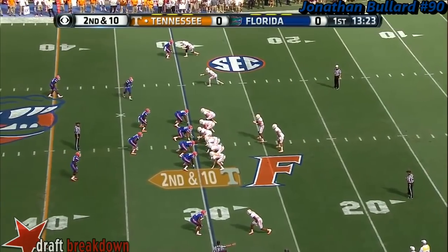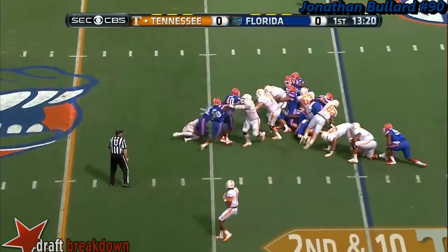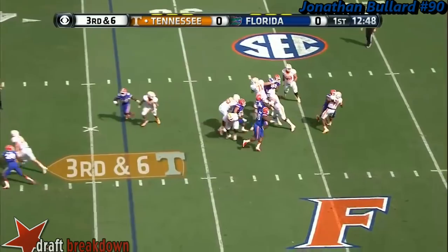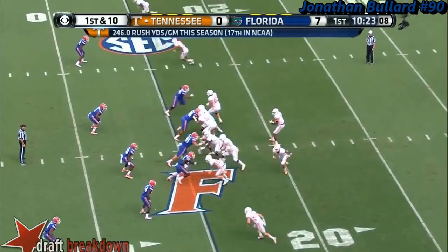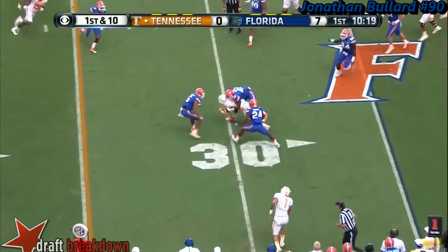He gets the complete 11 on the field. It's heard back in there. Joshua Dobbs pumps once. No pick. Dobbs back, lot of time, comes near side — it's completed for 30.